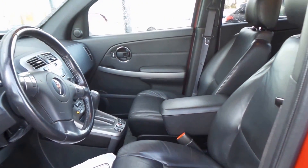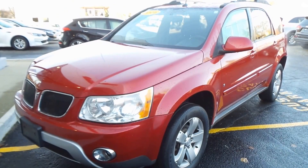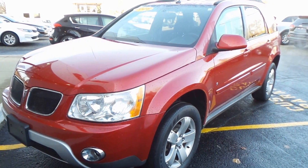It's also OnStar ready with a Pioneer sound system to top it off. All right, so there you have it — the 2006 Pontiac Torrent.